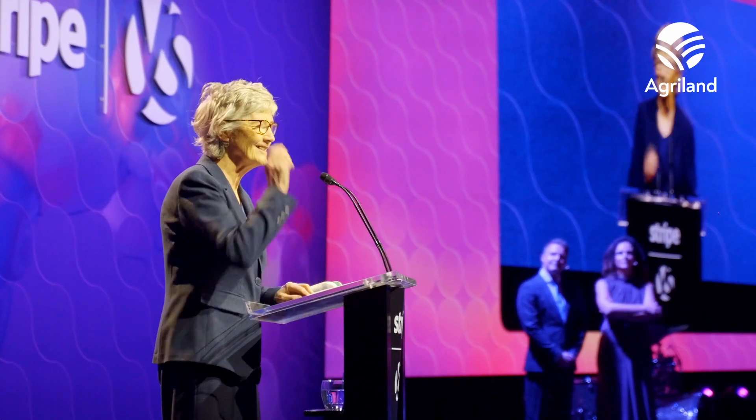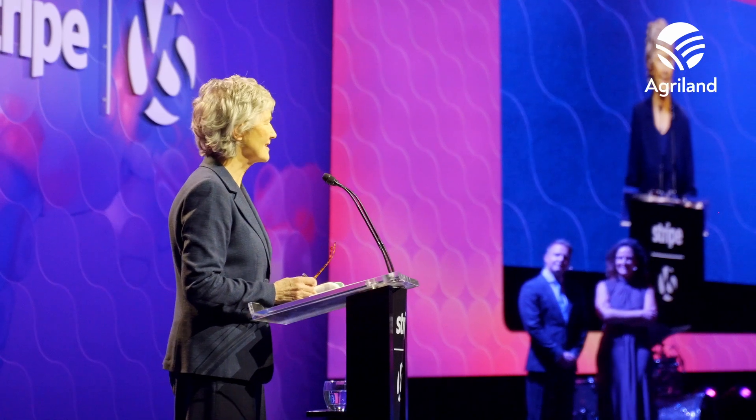I'm delighted to be back here. I have been here before as a TV, and I'm delighted. It's an absolute privilege to be back as the 10th president of this beautiful country.